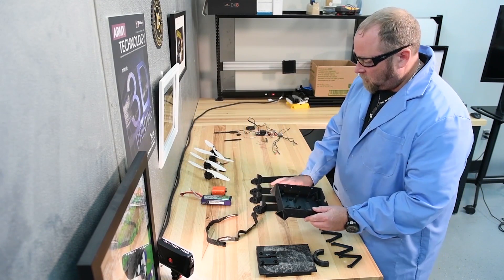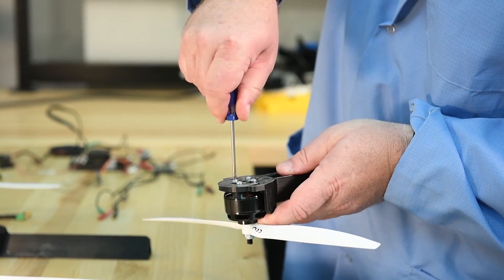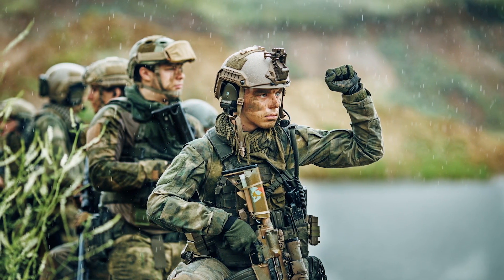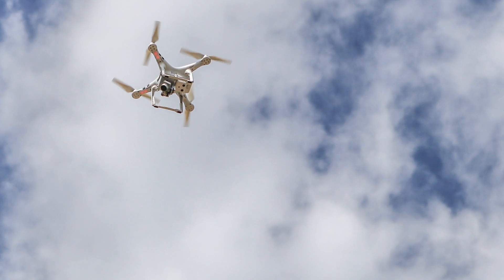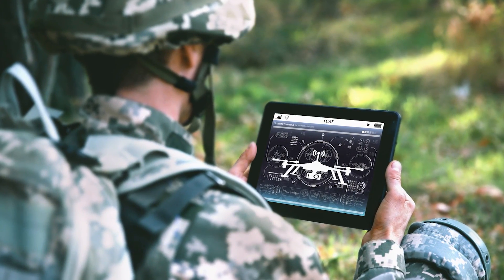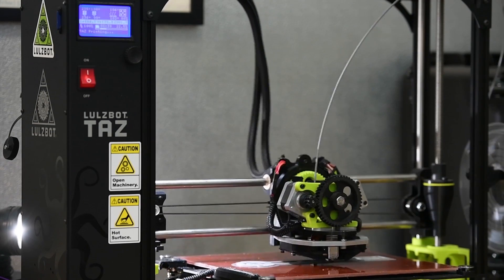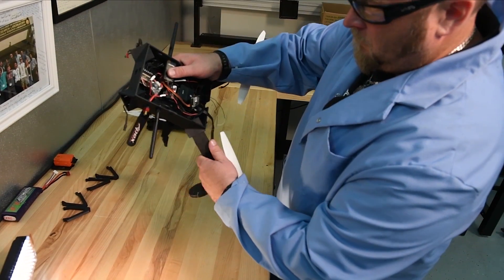Technology advances in additive manufacturing and unmanned aerial vehicles have merged paths as Army researchers explore a new concept. American warfighters of the future may be able to custom-build drones for specific missions using an App Store-like interface on a tablet or computer, and 3D printers would go to work creating easy-to-assemble parts in less than 24 hours.